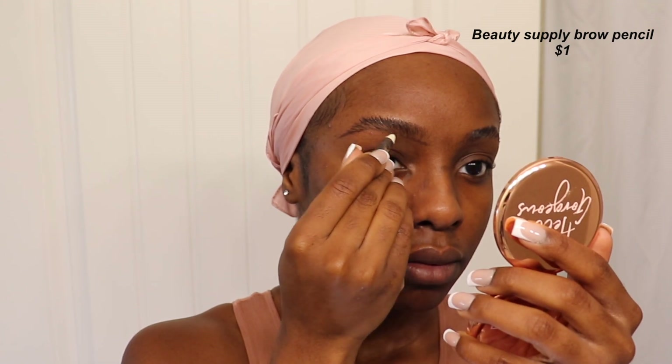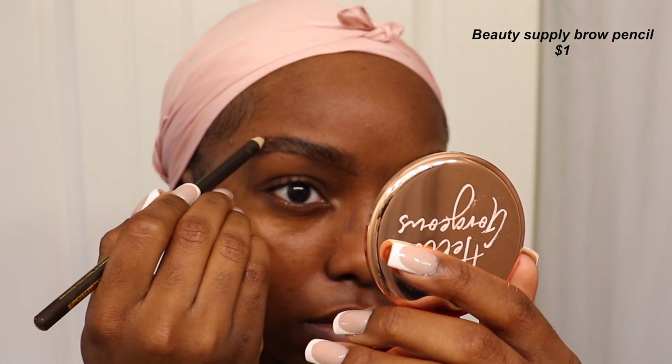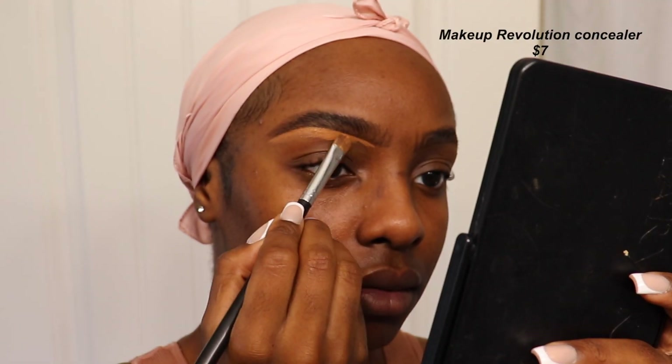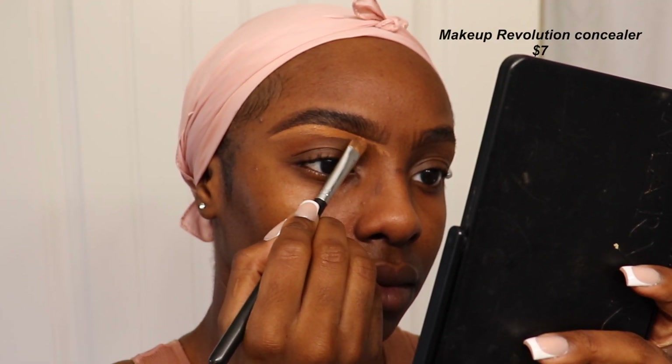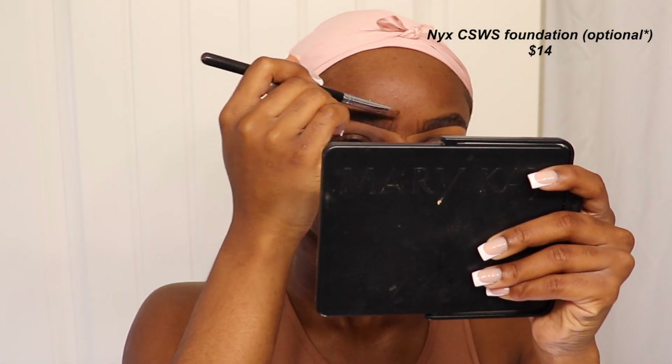For my eyebrows, I use a one-dollar brow product from the beauty supply — I never go for anything too fancy. I already have a very full set of eyebrows so I don't have to do too much. Then I conceal with the Revolution concealer in C13 underneath my brows, and on top of my eyebrows I go in with foundation as I always do. A detailed eyebrow tutorial is coming, I promise!